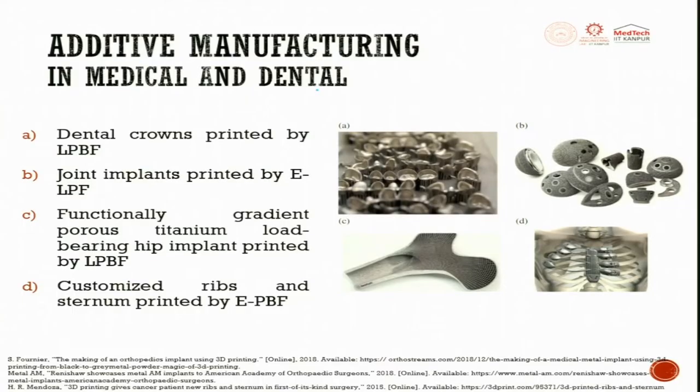For additive manufacturing in the medical and dental industry, medical crowns have been printed. Joint implants are printed by the EBM (Electron Beam Melting) process. Functionally graded structures are also produced — dense on one end and loosely packed on the other — providing functionally graded strength or load-bearing properties. A functionally graded porous titanium load-bearing hip implant has been printed by the laser-based powder bed fusion method.